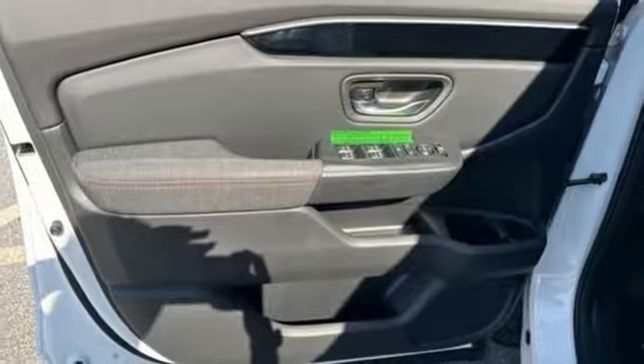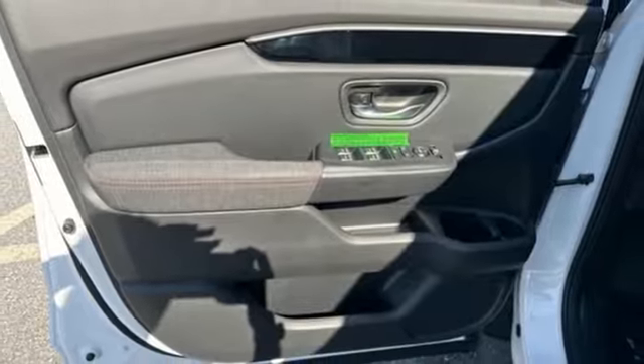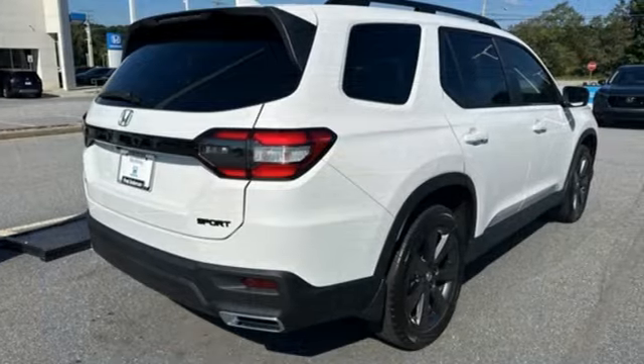External memory control, active grille shutters, wireless phone connectivity, and automatic transmission.